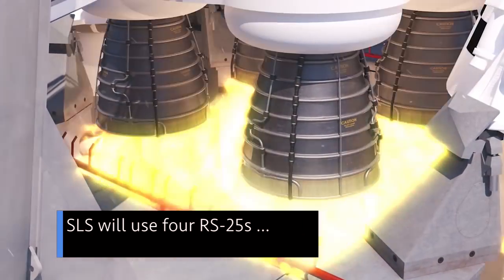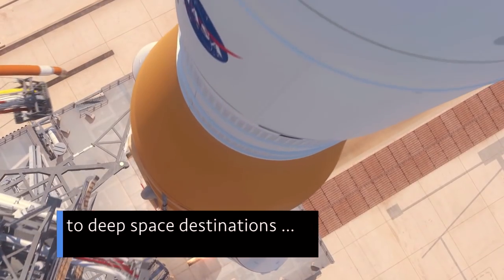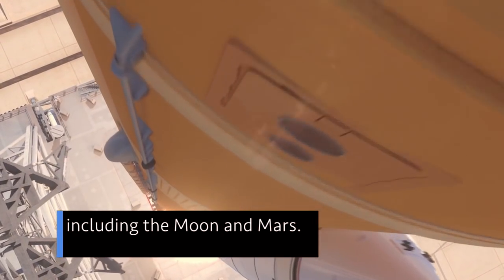SLS will use four RS-25s to launch Orion on missions to deep space destinations, including the Moon and Mars.